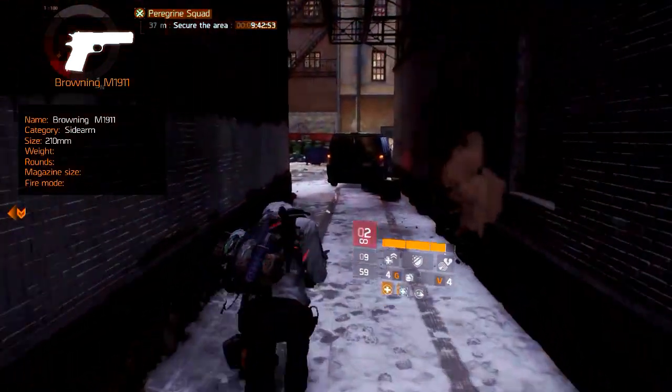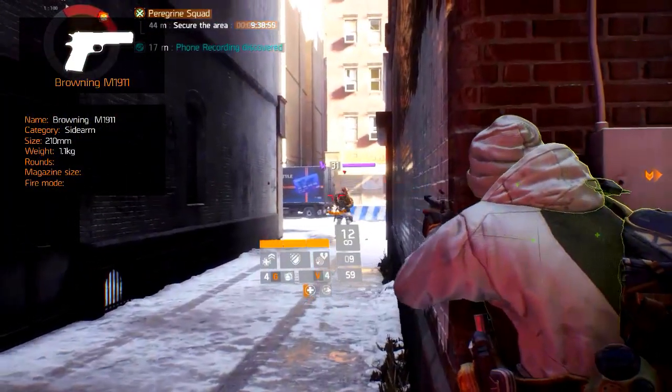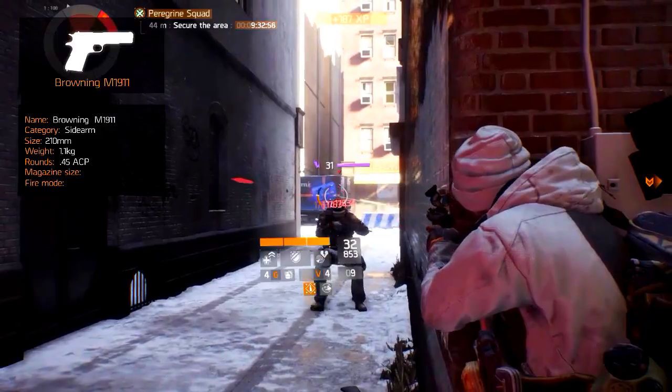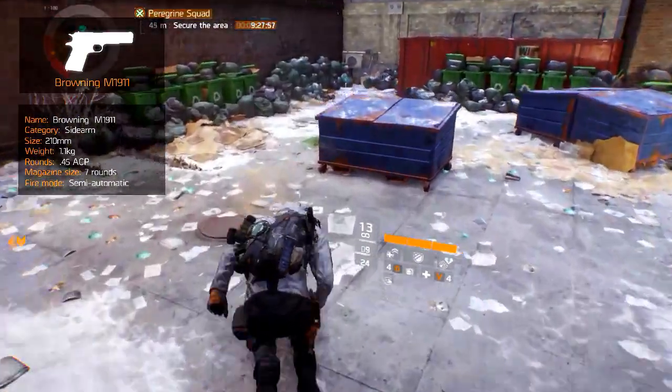Its total length is 210 millimeters and fully loaded it weighs in at 1.1 kilograms. It fires 0.45 automatic pistol rounds with a magazine capacity of only 7 rounds. It has a decent rate of fire and fires semi-automatic.